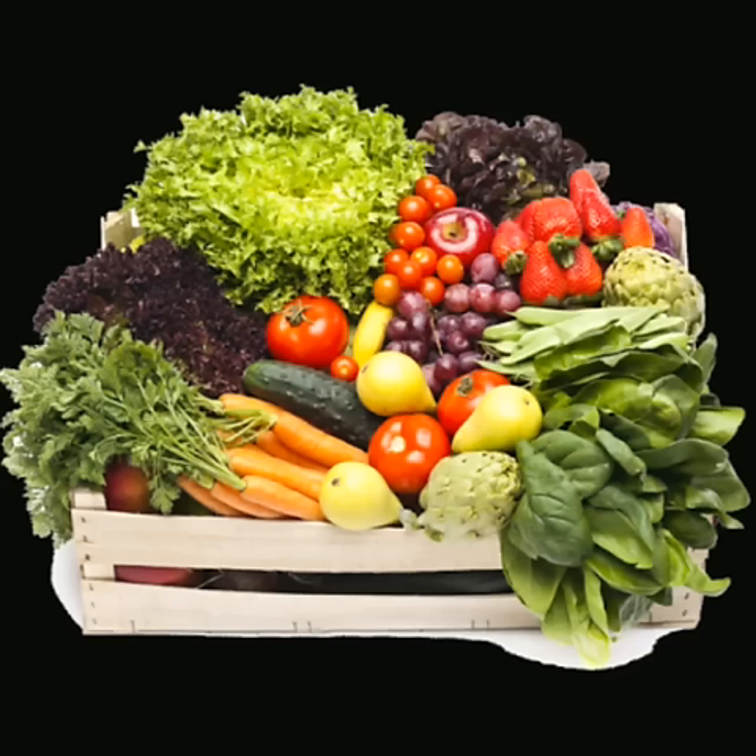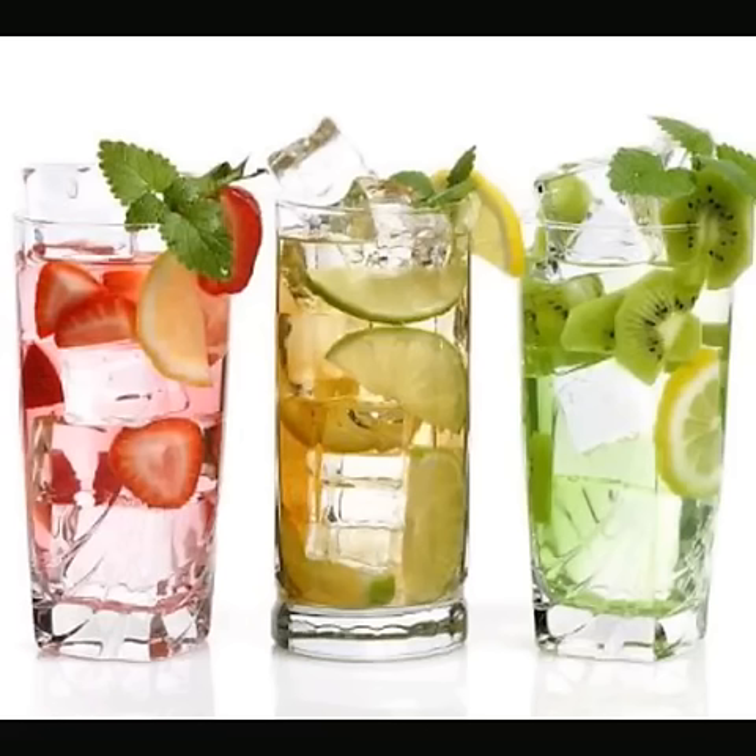Take a healthy diet that includes fruits, sprouts, green leafy vegetables, and drink lots of fluid. It will help to prevent dehydration and the patient will recover soon.